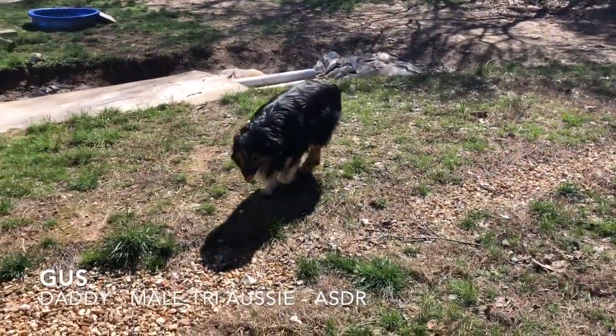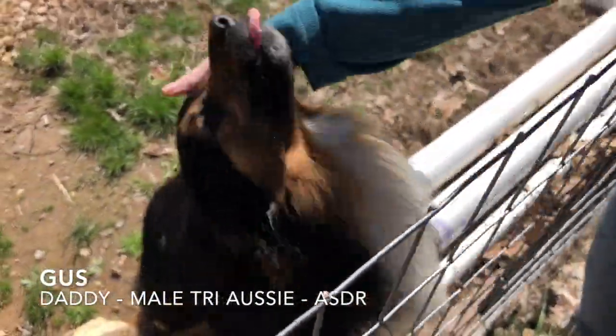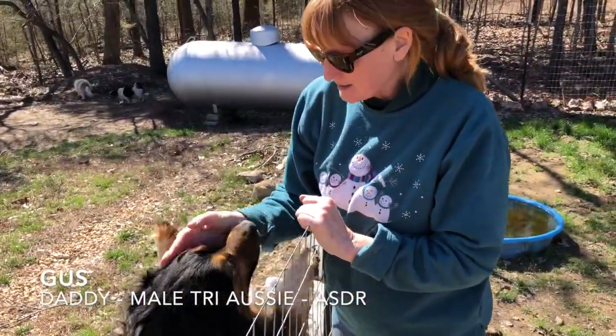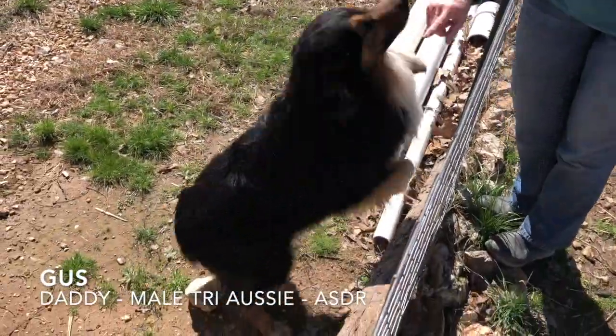This is Gus — he's the papa. He's my little baby. He's very loving, like way over loving sometimes. Okay, you get down — we're going to show mom now.